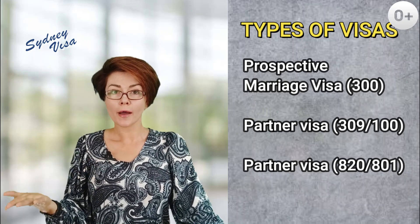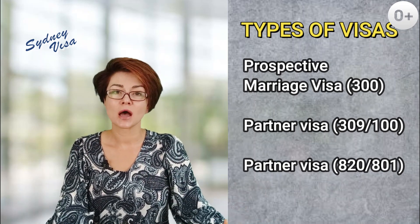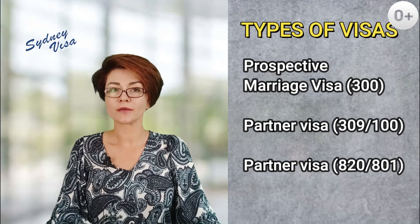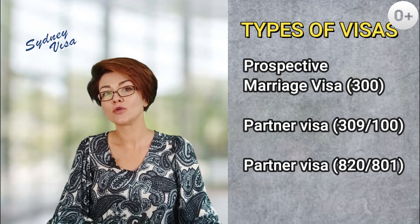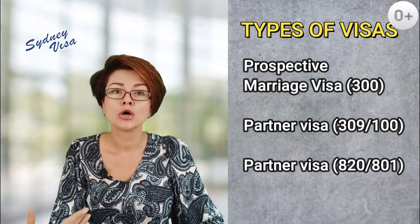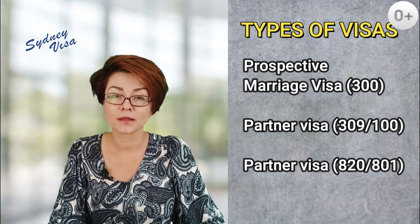When you apply for a partner visa, whether inside or outside Australia, you are submitting two applications in one: for the temporary visa, which is the 820 or 309, and the subsequent permanent visa, which is the 801 or 100 part. After applying for the temporary visa, a two-year waiting period begins. After two years, you can then apply for permanent residence. There is no additional fee at this stage, but you do need to provide additional information to the department confirming the integrity and longevity of your relationship.